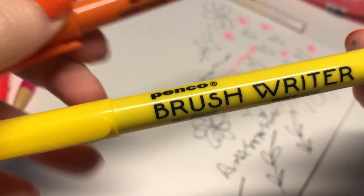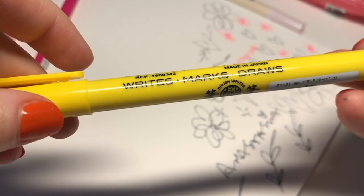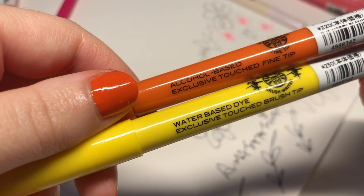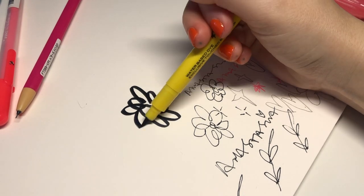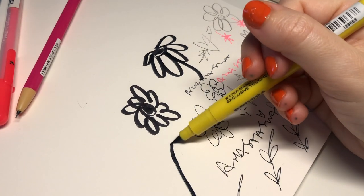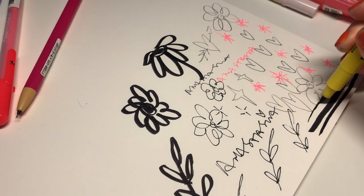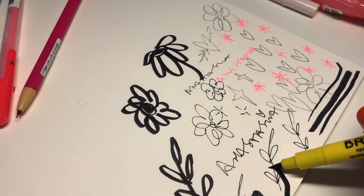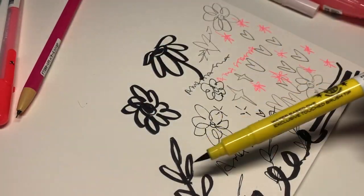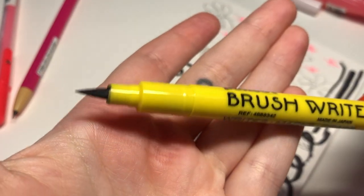On the subject of Penco, here we have a Brush Writer. This one writes, marks, draws, made in Japan, and has a water-based dye rather than the oil-based of the previous pen. It's a pretty thick brush pen — you can make quite a fat line or thinner lines depending on how you use it. I really like how it stays black; with some brush writers they get a bit thin when dragging on paper, but this one feels quite inky.